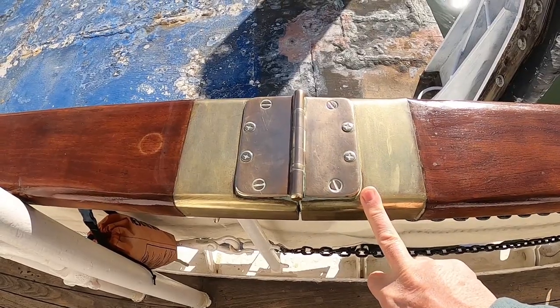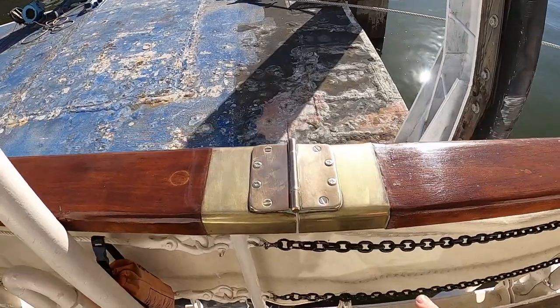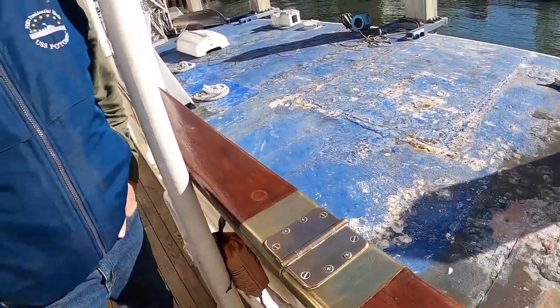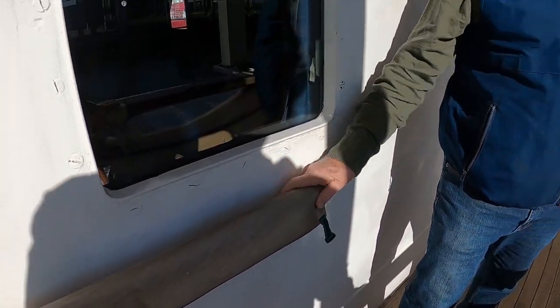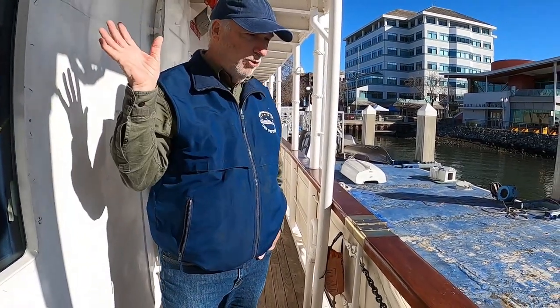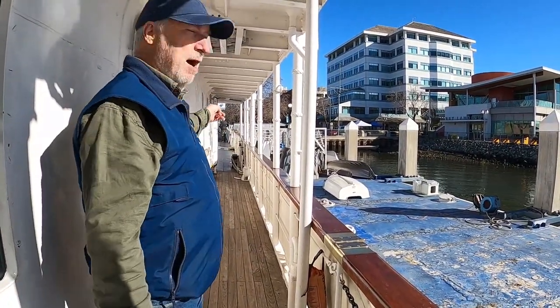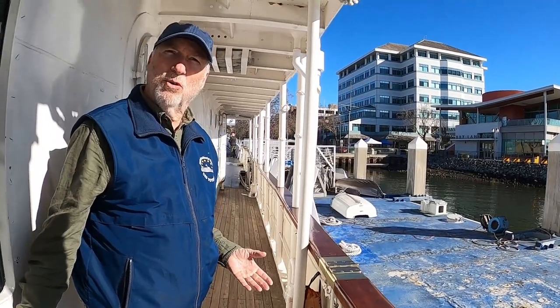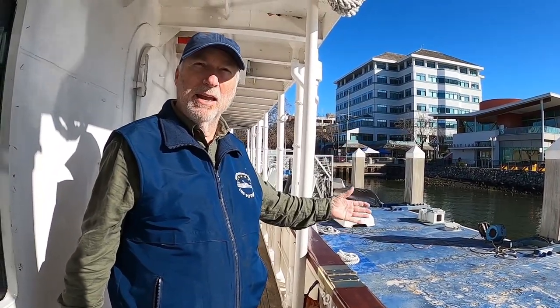Look at these brass hinges — the detail is really nice. One of the new volunteers is a doctor named Annie Gallagher. She showed up on a cruise months ago and afterward said she wanted to volunteer. She came over, filled out paperwork, and introduced herself. Turns out she's a pediatrician with Kaiser based in Oakland.